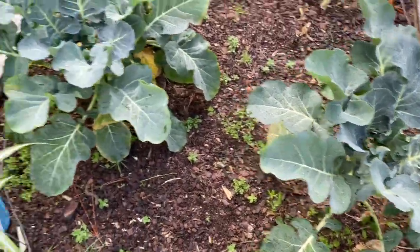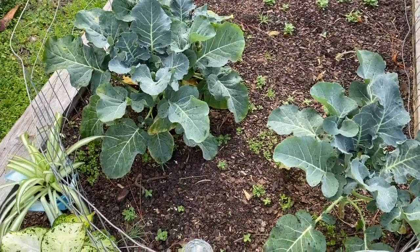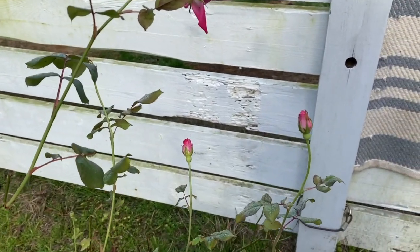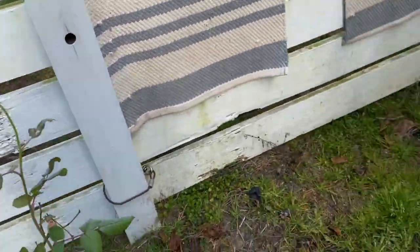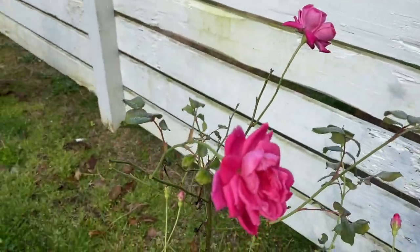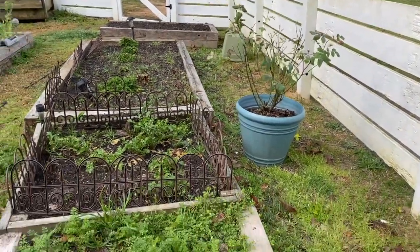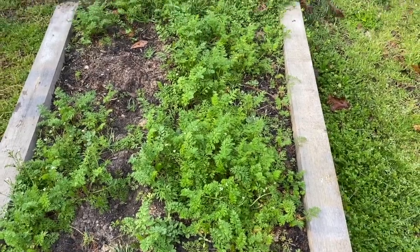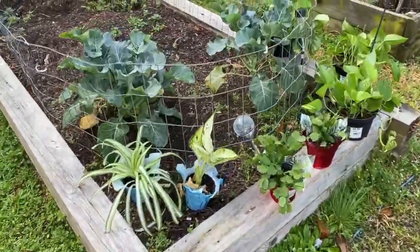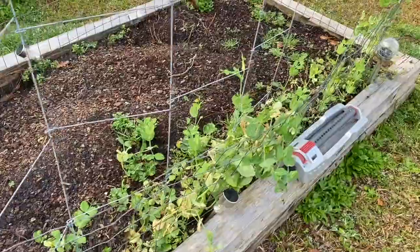My broccoli is still trying to produce, and I got another one over there. Back to the roses — the azalea bush is coming to life. Good morning Francisco! That rose bush is blooming as well. The purple carrots that Colt planted are coming along really good.